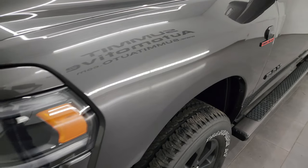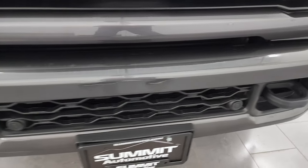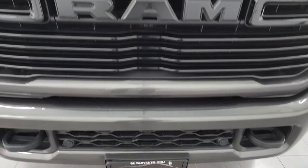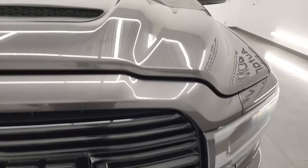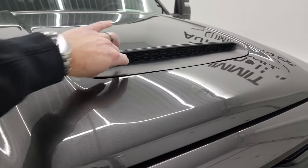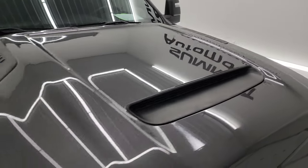The front fender is in excellent condition — no dents or dings. It does have the LED headlights, running lights, and fog lights. The front bumper is in excellent condition, no dents, dings, scuffs, or scrapes. You get the painted bumpers and the gloss black grille with the Night Edition. New for 2023 is this sport hood — it's not a true cold-air induction, but I believe you can remove the plastic piece on the inside to make it functional. The hood is in fantastic shape with no major dents or dings.